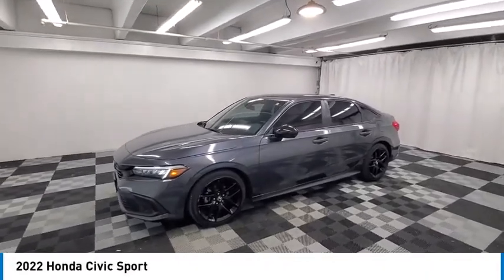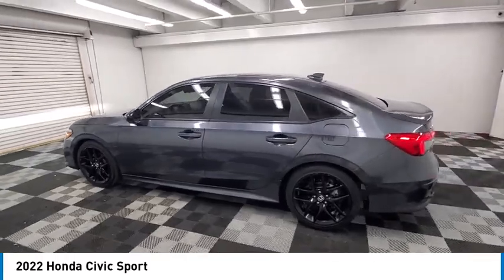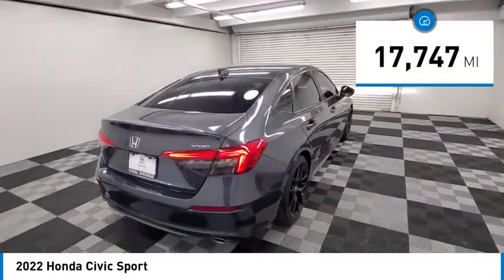Looking for the right vehicle? Check out the 2022 Honda Civic. Practical, with awesome gas mileage and incredibly reliable. This vehicle has less than 20,000 miles.